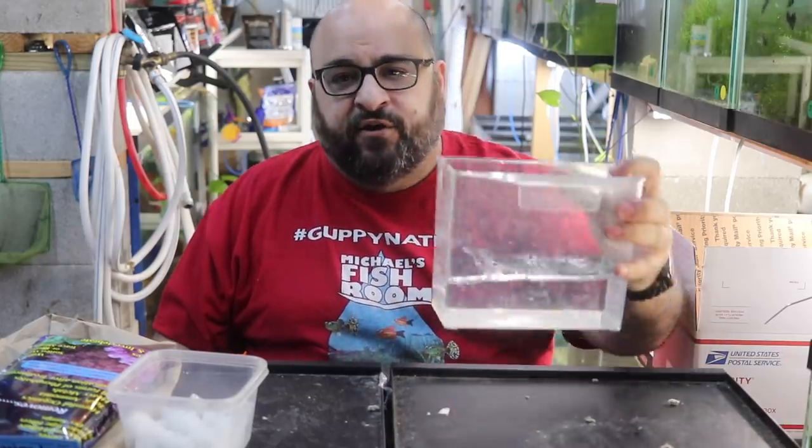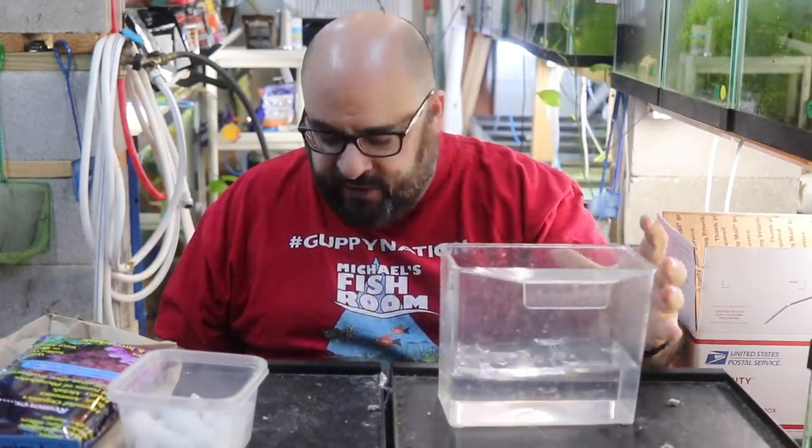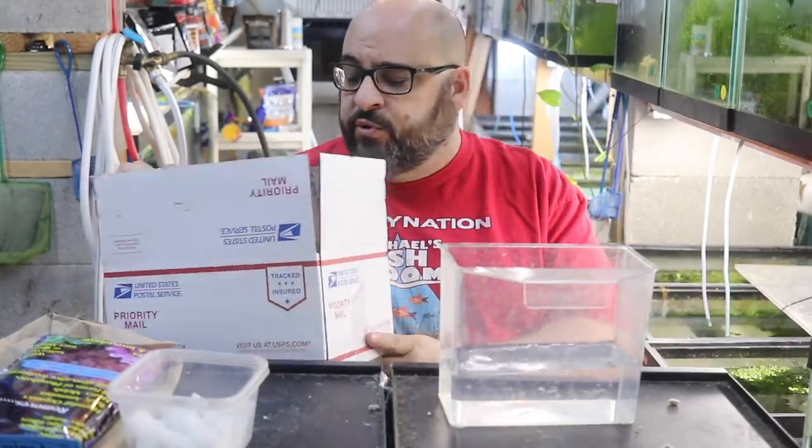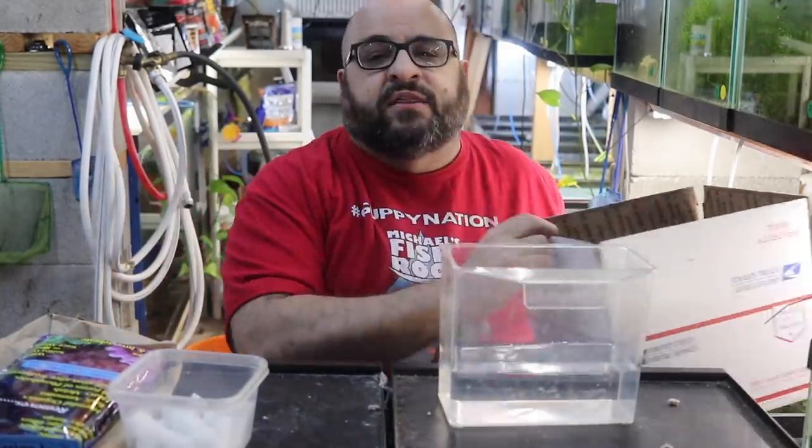I have here a dip and pour, and let me show you my box. This is a medium flat rate box. I always ship priority mail, which is two to three days.